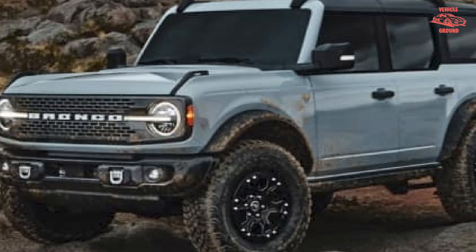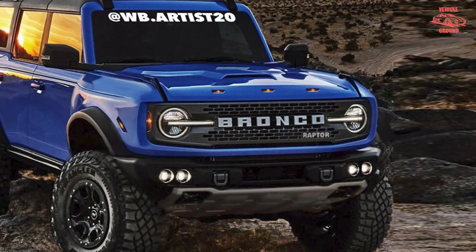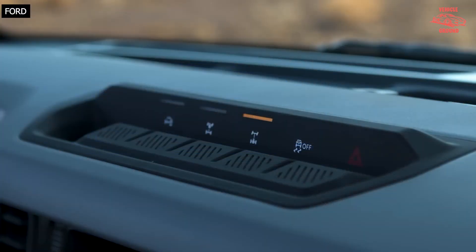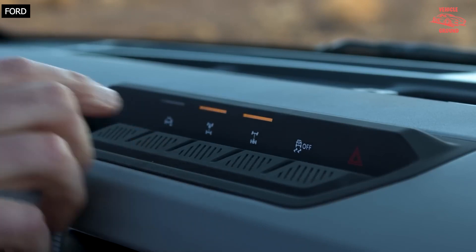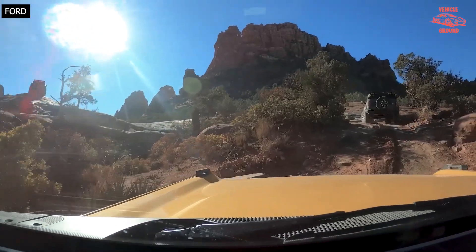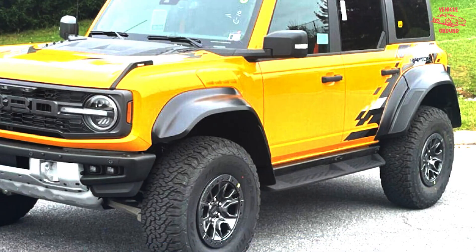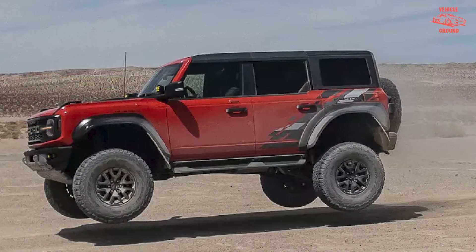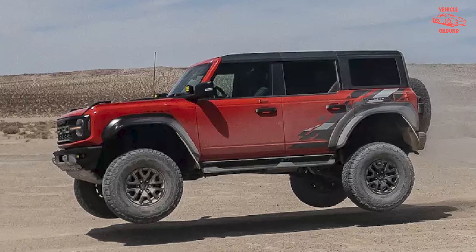Ford did not put a V8 in the Bronco Raptor, but it did manage to stuff a 418-horsepower twin-turbo 3.0L V6 that makes 440 lb-ft of torque under the hood. The engine pairs exclusively with a 10-speed automatic transmission and an advanced four-wheel drive system that works in concert with selectable G.O.A.T. modes.